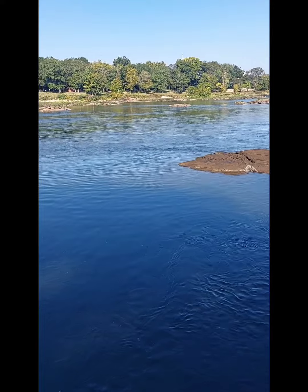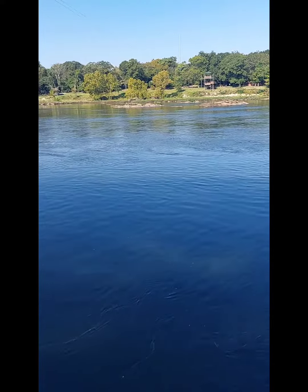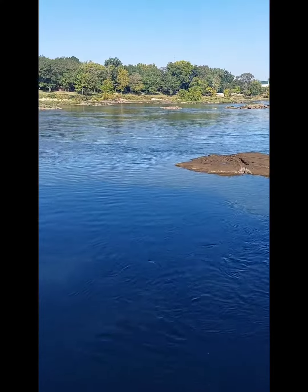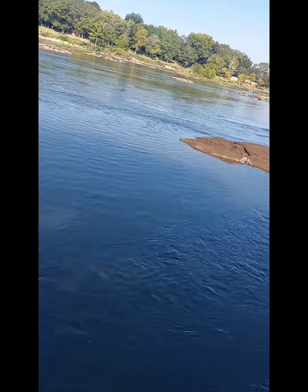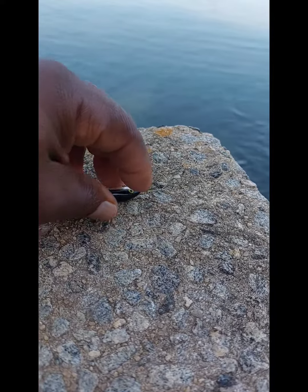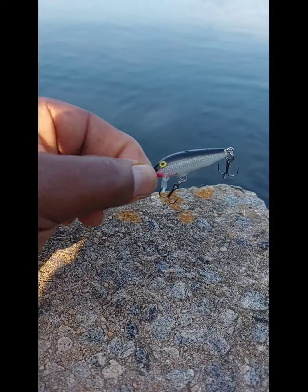I'm fishing out here with my little bitty crankbaits, caught a couple nice bluegill, had a really nice bass on but he got away. There's a rock outcrop out there that runs into the water, making a little ledge where the fish hold. I'm using this little shad-colored bait this morning and the fish seem to like it — it looks just like a little shad.